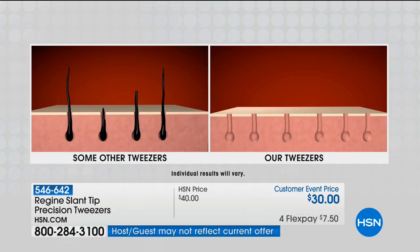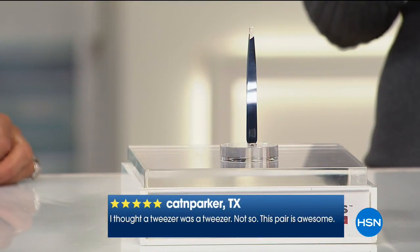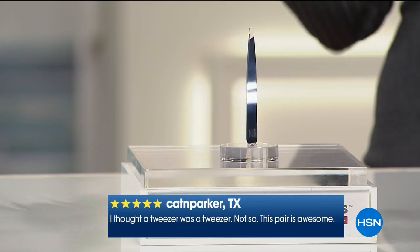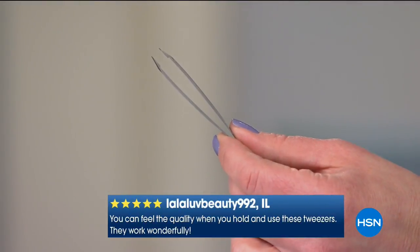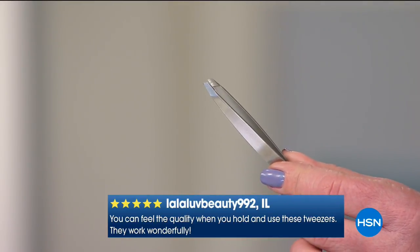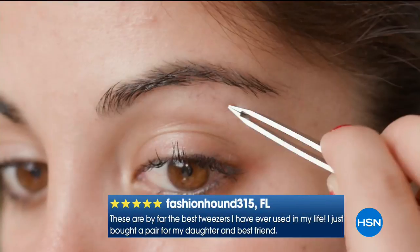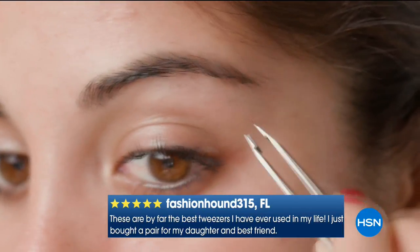I have to brag about Fern. First of all, we're lucky to have this, because if you do an internet search on Regine, they are always sold out. We cannot keep these in stock. And they're always sold out at a much higher price than you find here at HSN. When we say there is no other tweezer in the world like this — I'm a huge fan because not only do I respect the way that these are made — jewelry isn't even handmade these days. When we talk about Rolex and Breitling and Cartier, we make the tools for the finest Swiss manufacturers.